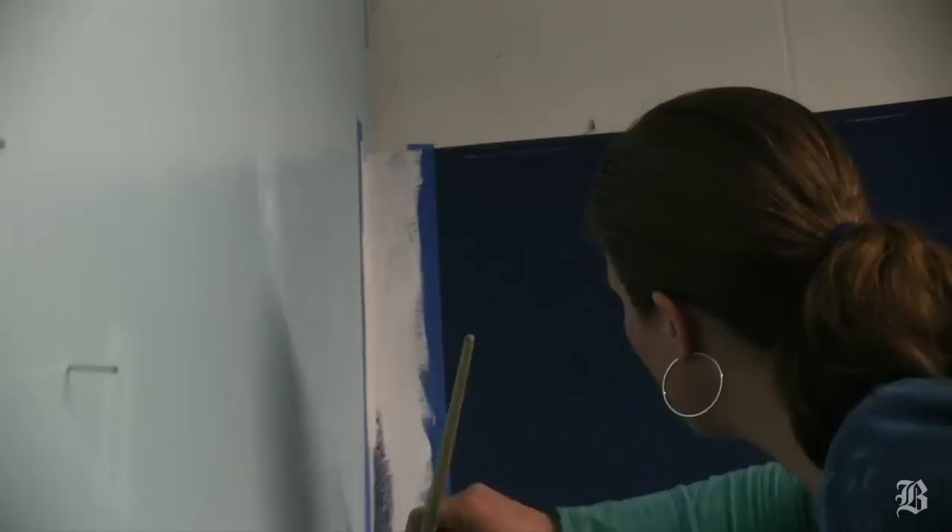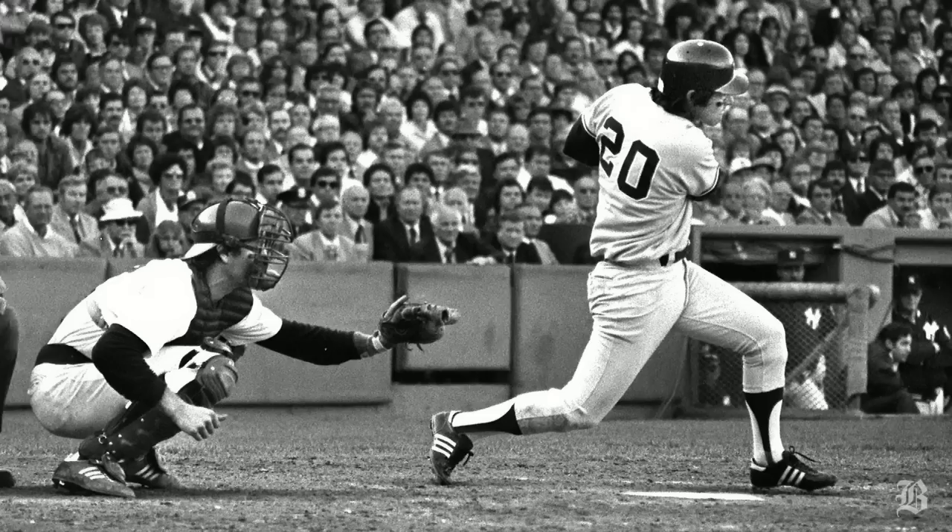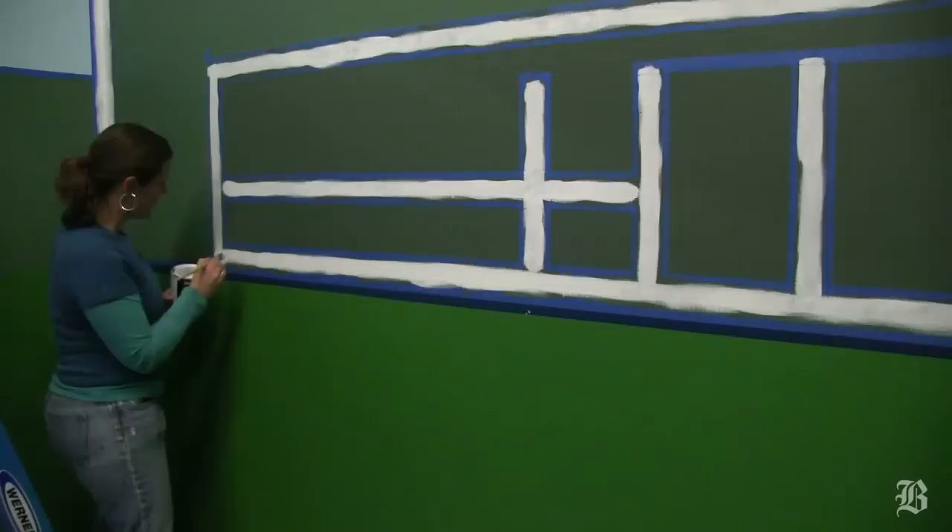I was commissioned by Bucky Dent to paint a Green Monster for him in his baseball school depicting his home run on October 2nd of 1978. So while it was not a favorable choice for most Red Sox fans, I actually found it an honor to have my work in his facility.